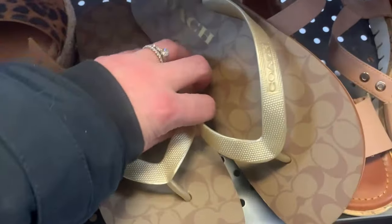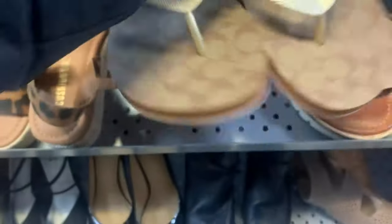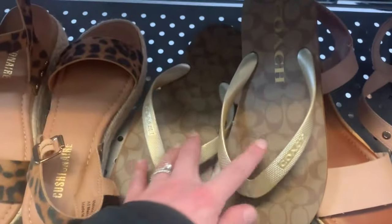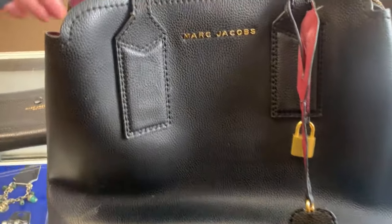Got some new Coach flip flops. Coach isn't what it used to be, but they're brand new at $10. Comps are in the high 40s, so I'm going to take them.